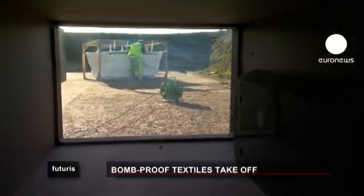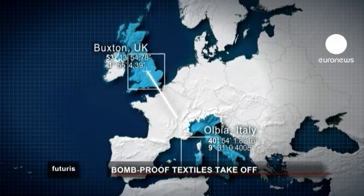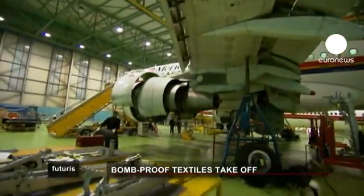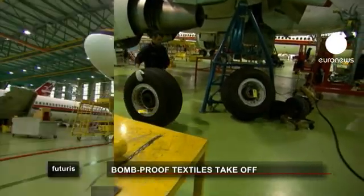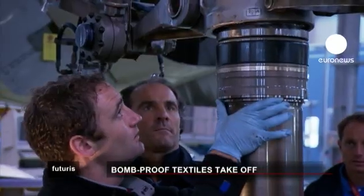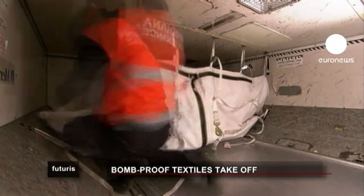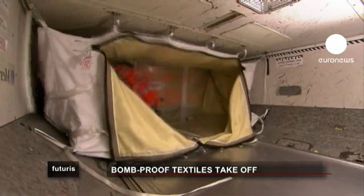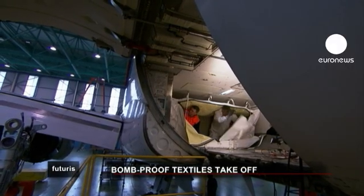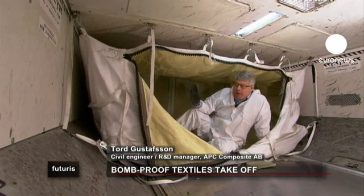Eventually a more powerful explosive charge will provide the ultimate test. But first we head to Sardinia, Italy. Here in a maintenance hangar at Olbia airport, a similar container has been installed inside a commercial plane. The researcher is fitting it into an Airbus 319 to check that it fits correctly and that luggage can be loaded into it.